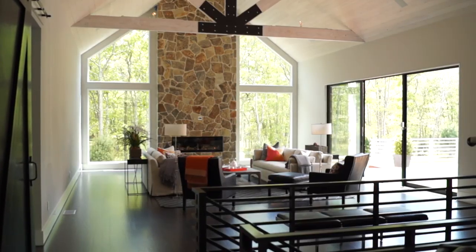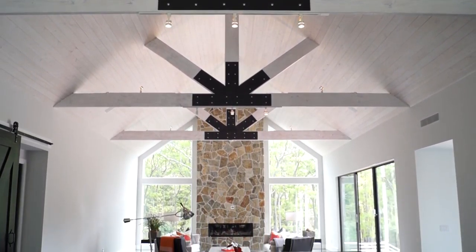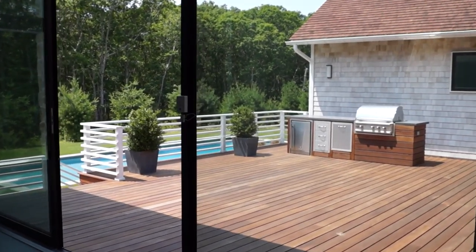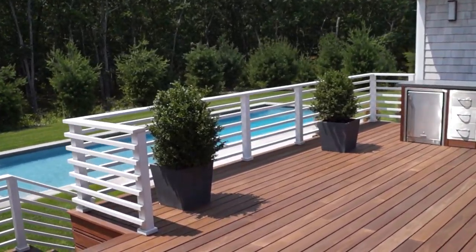The modern barn great room showcases its signature 24-foot high ceiling and a wall of sliding glass doors that open to the huge Brazilian Ipe deck with a perfectly appointed summer kitchen.